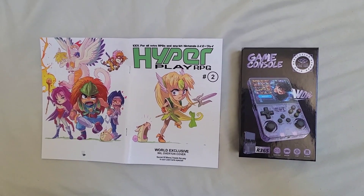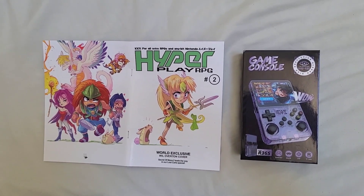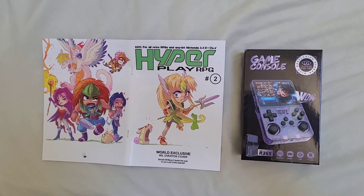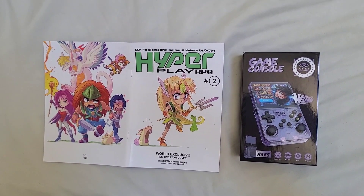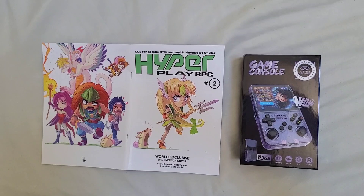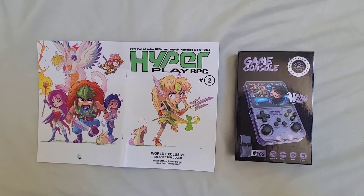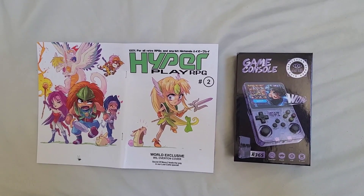I just want you to know that if you are buying an R36S from AliExpress, whether it's from the Boihom store or another one, be careful. It might come with a defective unit where the screen flops forward. I'll keep you updated, I'll try to fix it, and then we'll do some nice Saturn testing.